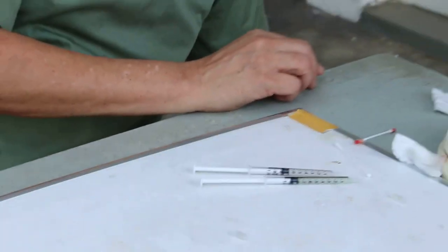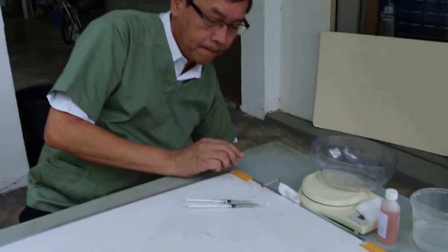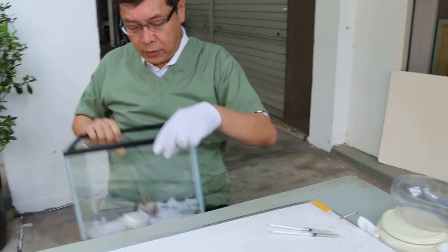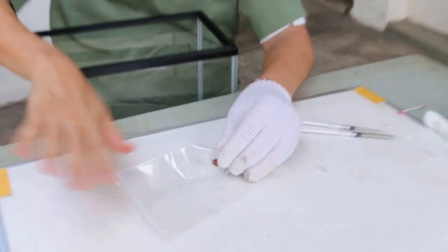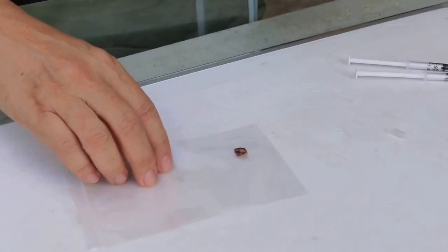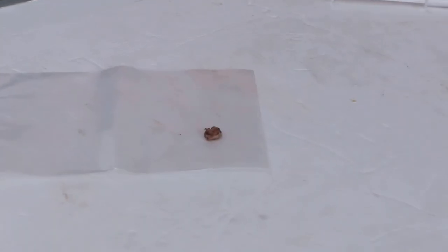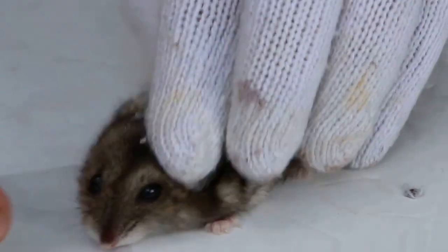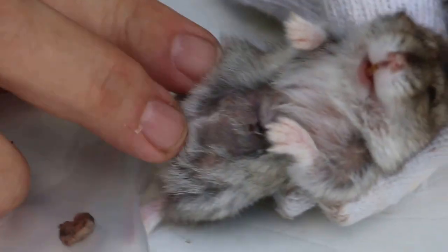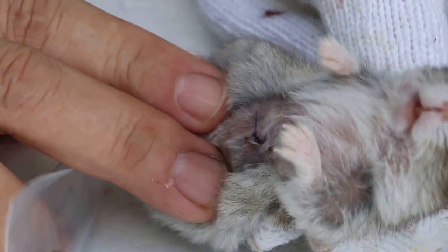Now for number 2. The number 2 hamster had a skin tumour — this is very common. This hamster was operated on 2 days ago. The skin tumour was under the belly. After the operation it was monitored here for 2 days. The hamster was stitched up with 4-zero stitches.